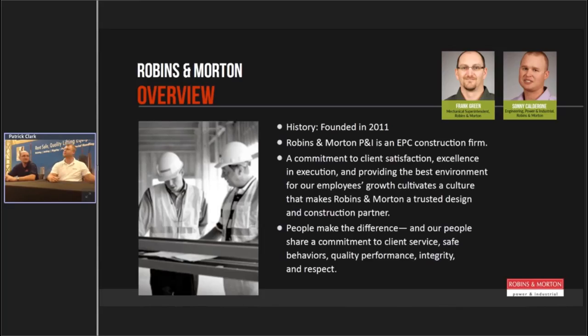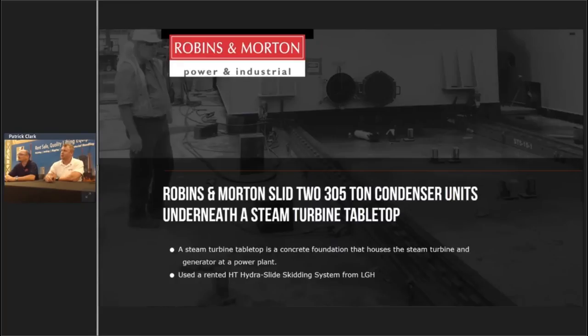Frank and I are from Robbins and Morton Power and Industrial, founded in 2011. We're a full-blown EPC firm — we do power plants, propane plants, chemical plants, refineries, anything. What we had to do was move two 305-ton condenser units underneath an STG tabletop for a combined cycle plant. The tabletop is a concrete foundation with columns, and the condenser had to slide underneath in between the columns. The eight feet of concrete on top meant a crane just wasn't an option, so we had to come up with something else.